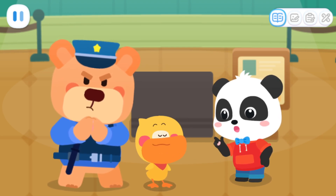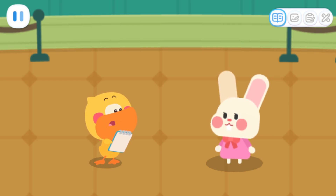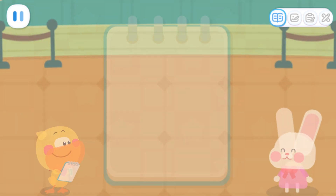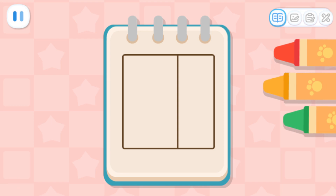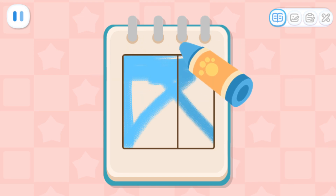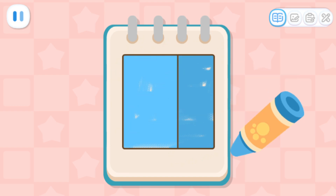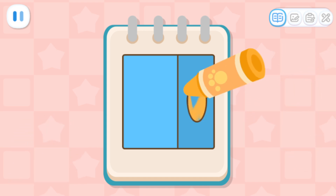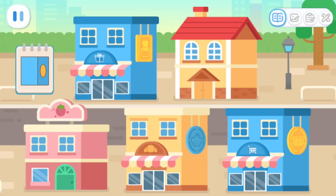Let's find someone to ask! Excuse me! Do you know where the supermarket is? The supermarket is just nearby! When you look at it from the front and side, it is a blue rectangle! There is an oval-shaped yellow billboard hanging from the side!